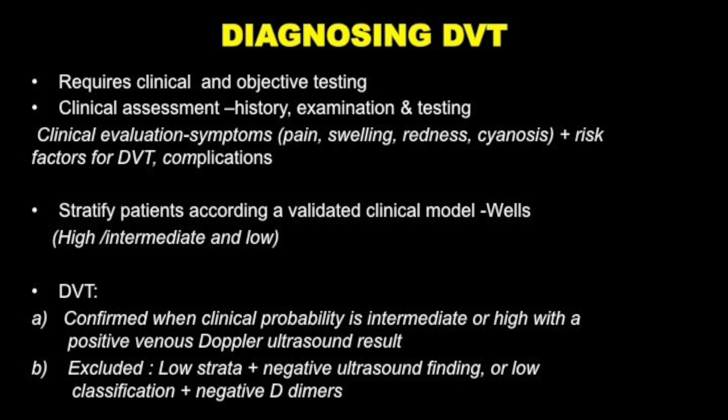I came across what they call the Wells Validated Clinical Model, which helps give you a clinical probability as to whether DVT is highly likely or not. It stratifies the risk into high, intermediate, and low. DVT is really confirmed if you have a high or intermediate clinical probability — in other words, your history and examination are pointing in that direction — and then you do a Doppler ultrasound and it gives a positive result of venous obstruction.